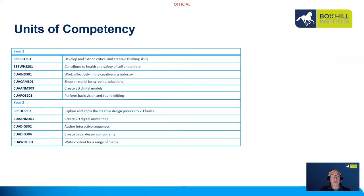Some of the subjects we cover in year one include creative and critical thinking, OHS, working effectively in the creative industries, shooting material for screen, performing basic vision and sound editing, and 3D modelling.